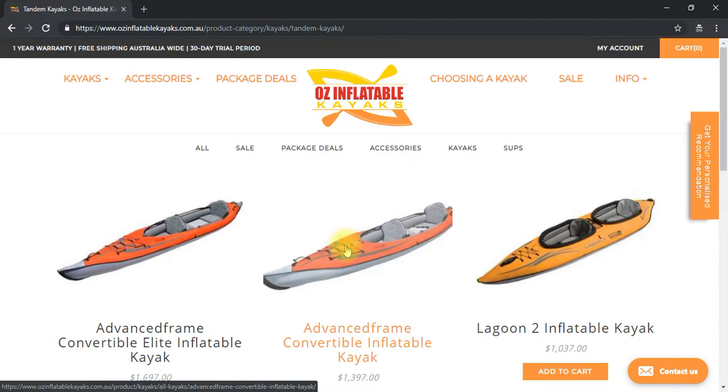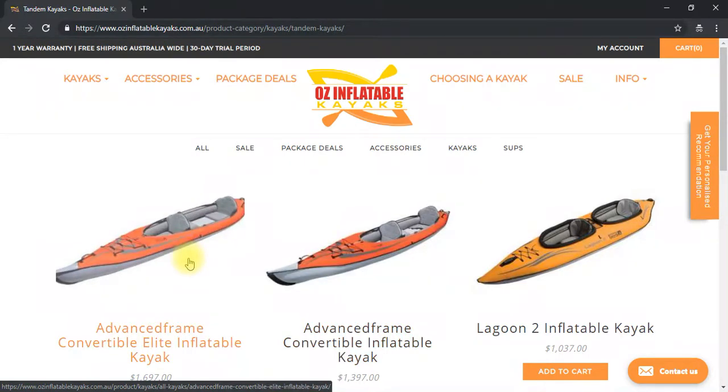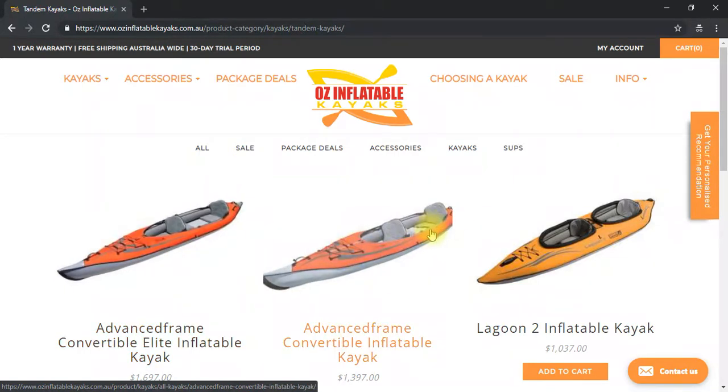There is a mat we sell that goes with it. The Convertible Elite doesn't have that vulnerability because it's got a drop stitch floor, so you won't have problems there. You've still got velcro on the sides for strapping on a paddle or a fishing rod, and there's a deep pocket behind the seats. It's a fairly open cockpit — it's just that there are no rod holders in it for fishing.